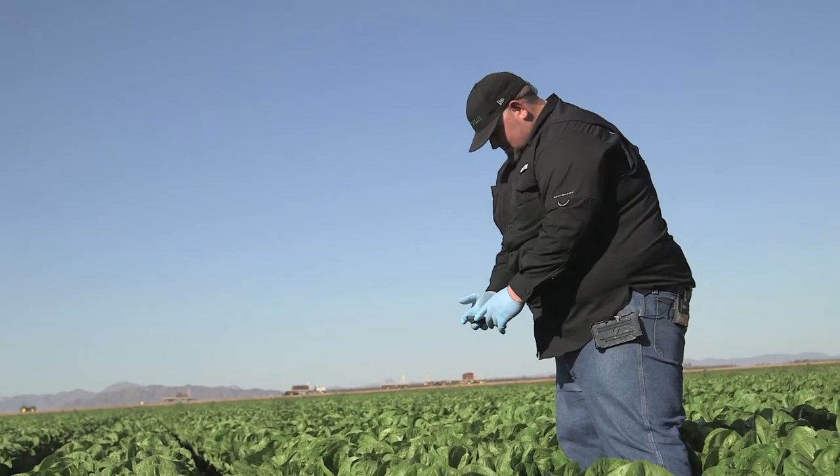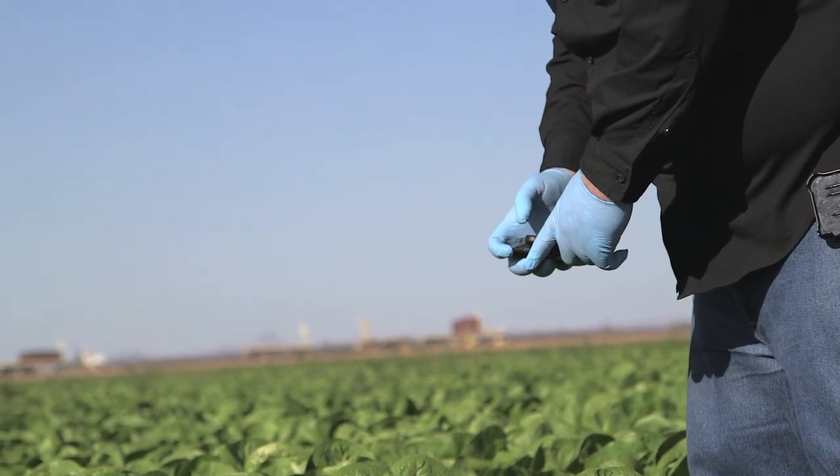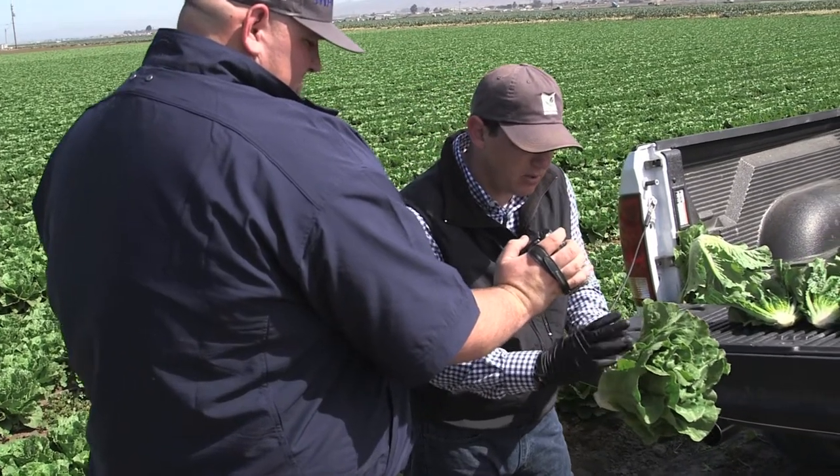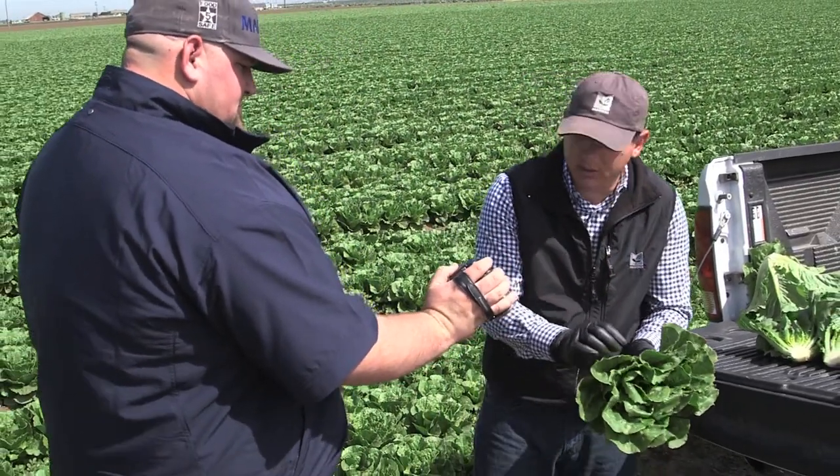In-house, we developed an app for the inspectors' use in the field. It includes pictures and short video clips that we use to show quality, and we can relay that to our sales team in real-time and update them on anything we're seeing out in the field.